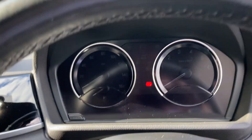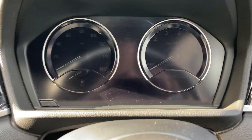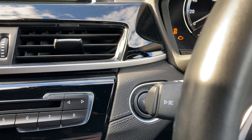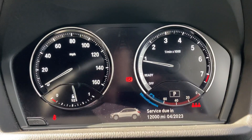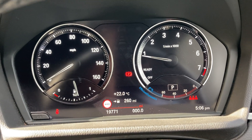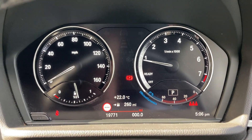Just jump inside. To start the car, put on the brake, press the start button and the car will come to life and the mileage will come up. 19,771 miles is all this car has covered.